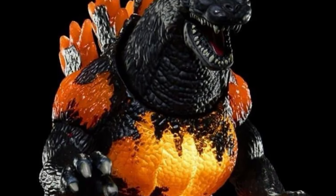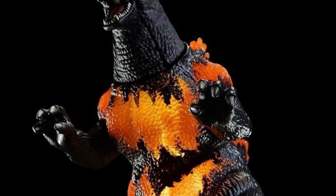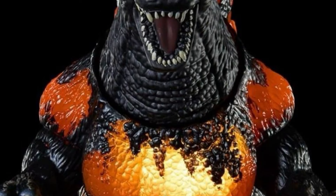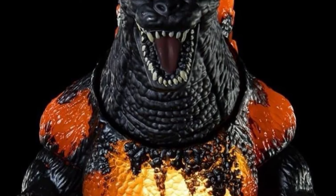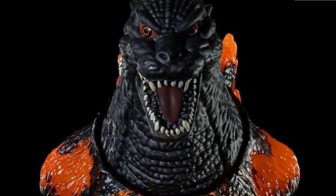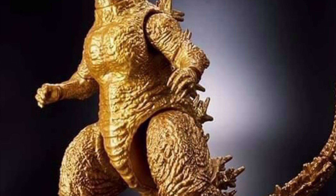Earlier this week we got a Movie Monster Series Burning Godzilla Special Edition — I think it's called 'Blazing' — with LED lights to light up your Burning Godzilla from within. It is a Premium Bandai exclusive, so look into how you'd want to get it. It might be up at BBTS, so do stay tuned for that.